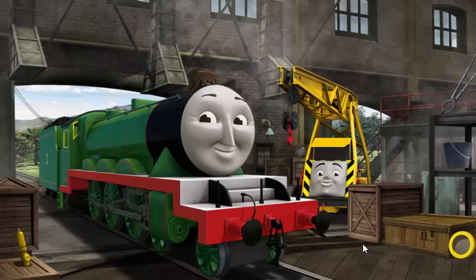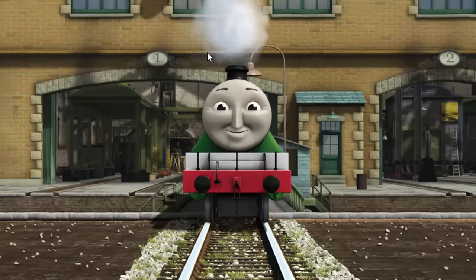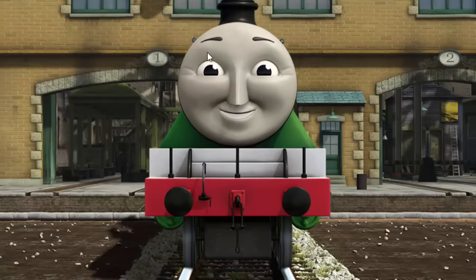Henry's funnel is clogged with mud. You fixed it. Henry is ready to get back to work.